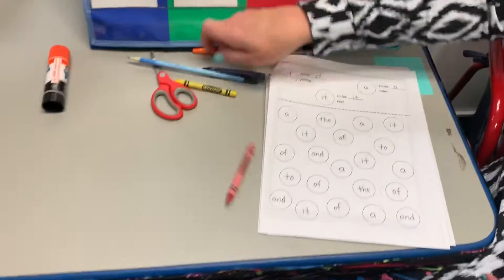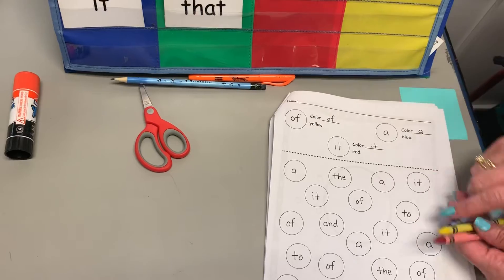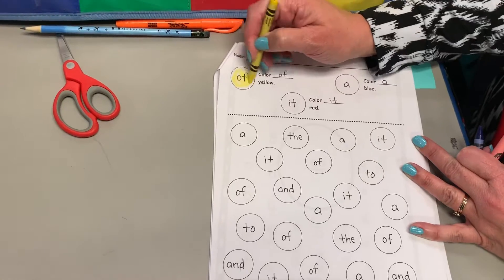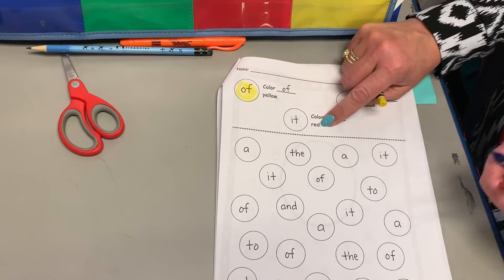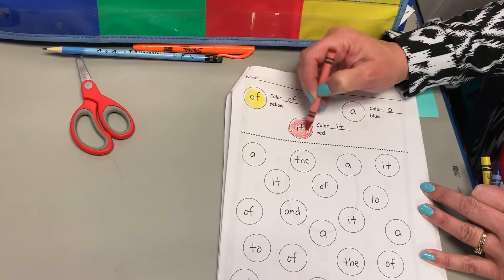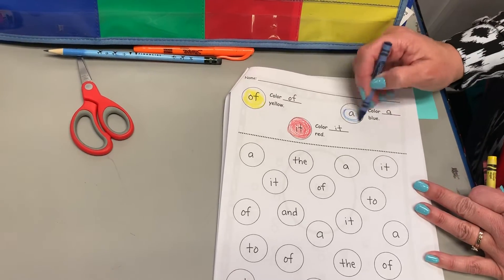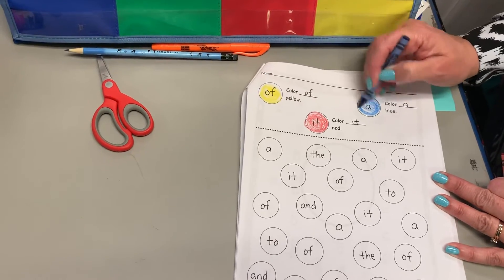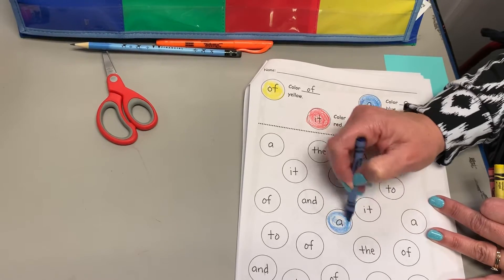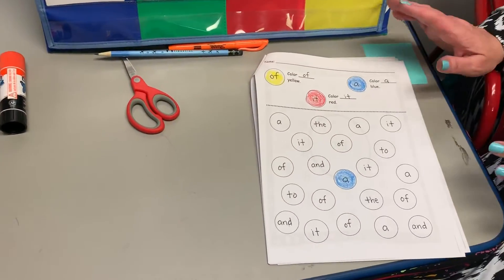You're going to use three colors: red, yellow, and blue. Color 'of' yellow, 'it' red, and 'a' blue. Find all of those words and color them. I'll just do one right now — right here in the middle is the word A. There are some other words on the page that aren't on the list — don't color them, leave them blank.